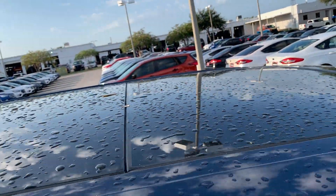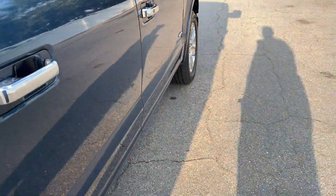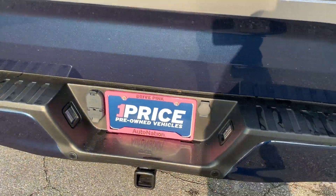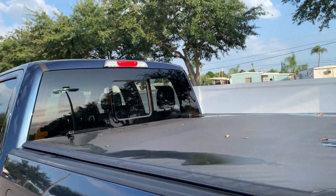Panoramic sunroof. There's a look at the rear seat — heated seats front and rear, cooled seats in the front, power deployable running boards, aluminum wheels, backup sensors, receiver hitch, backup camera, bed liner, and sliding rear window.